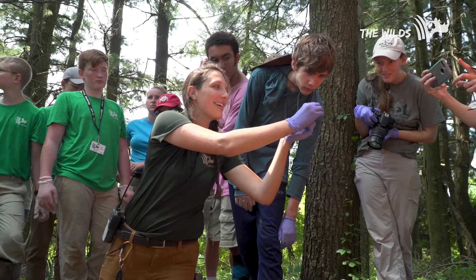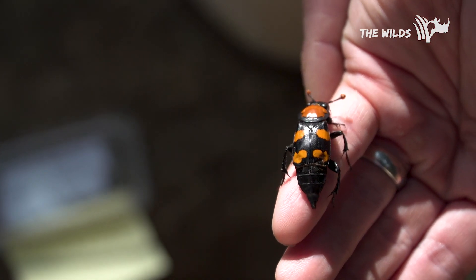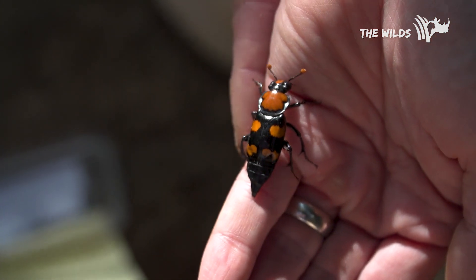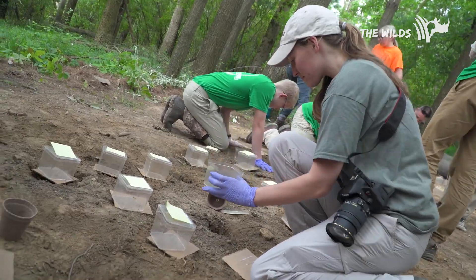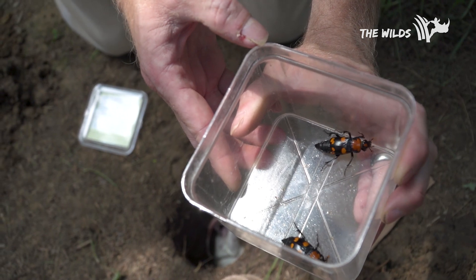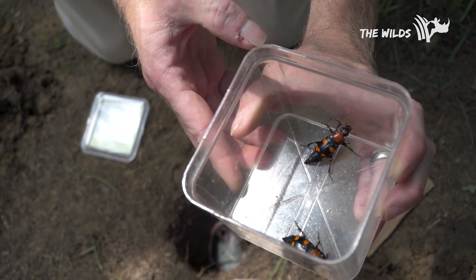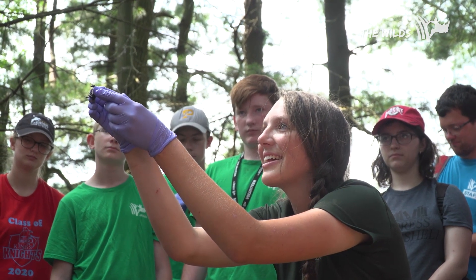People should care about the American Burying Beetle because they're great recyclers for our ecosystems — they find dead vertebrate carcasses, bury them, and put those nutrients back into the system, taking care of all that gross stuff we'd otherwise find on the road. They're really good at cycling nutrients back into the system, and I just think they're really beautiful. I know insects aren't for everyone, but I just love them.